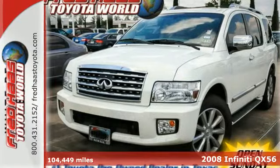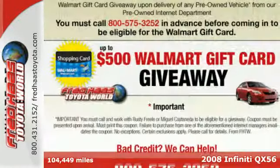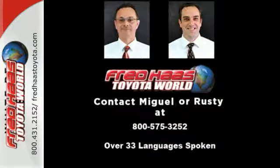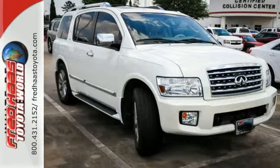Here's a 2008 Infiniti QX56. Among its many features, this luxury cruiser has a 12-speaker Bose audio system, Homelink wireless control system, deep tinted glass and a navigation system. And with power adjustable pedals, an auto-dimming rearview mirror and power leather seats, you need to see it for yourself.